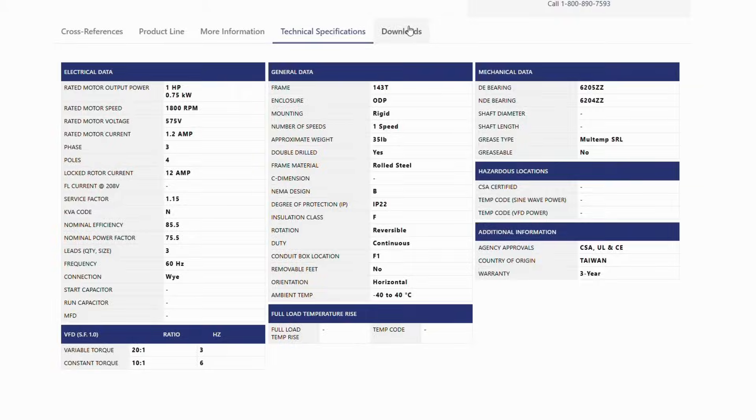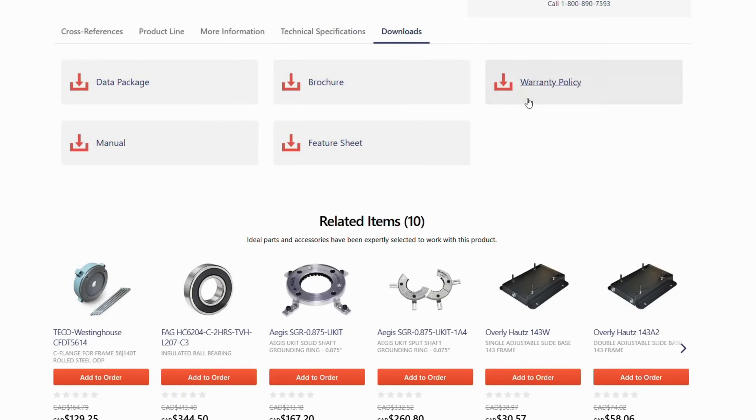Before you check out, visit our download section. Warranty policies, manuals, data packs — it's all there, right at your fingertips.